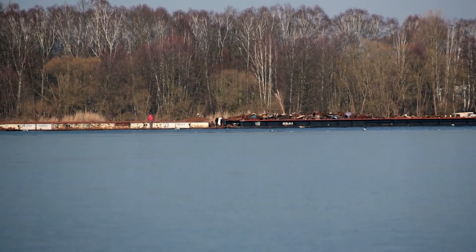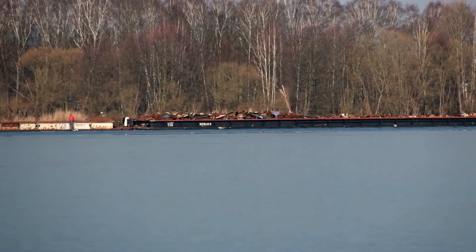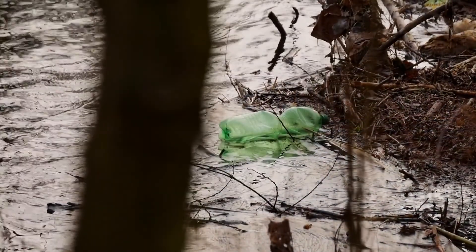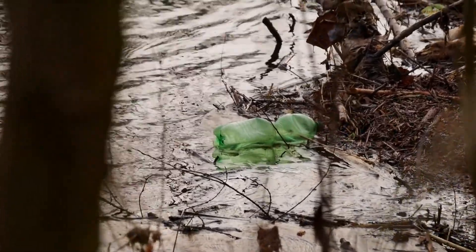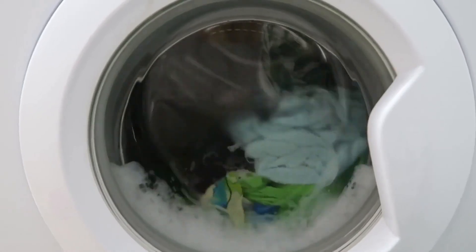On these giant landfill barges that go from rivers to oceans all around the world, sometimes they can lose trash overboard. And yet other plastic trash finds its way to our rivers and oceans all on its own.